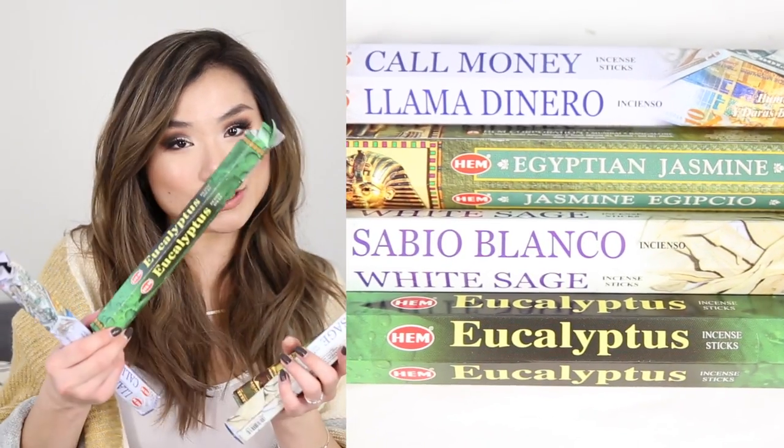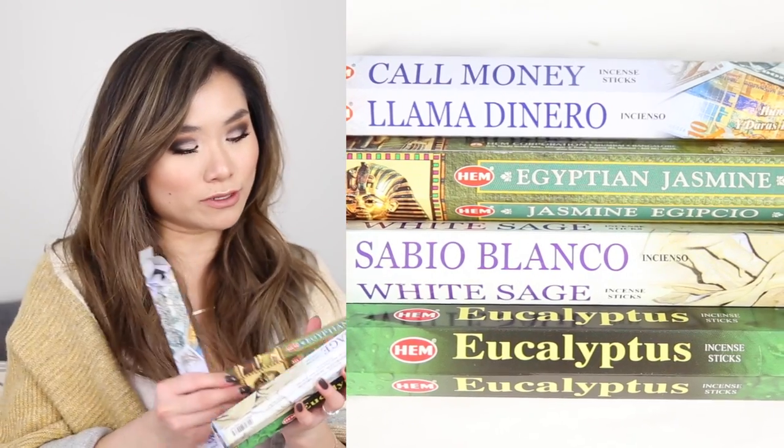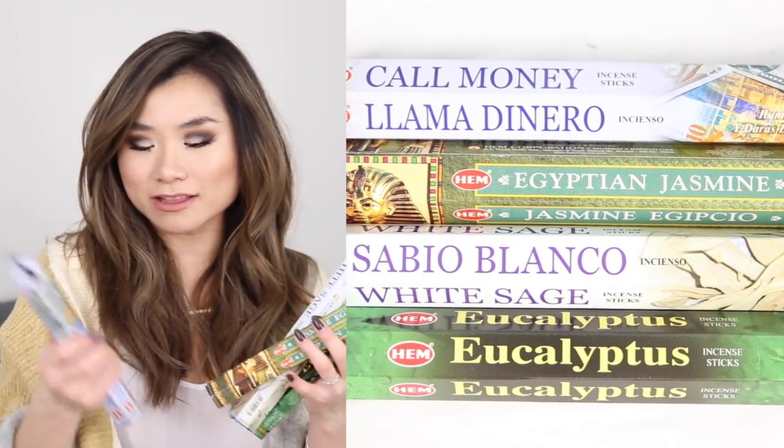It's so minimalist and beautiful — like a little sculptural piece. For the incense I burn, I have four scents from the company HEM: eucalyptus, white sage to clear all the bad juju, Egyptian jasmine, and one called Call Money. Jeremy asked if that one smells really good, and I said I don't care if it smells like poop — the box says burn this to welcome money, so I'm gonna burn a bonfire worth of this stuff. You can buy these in bulk for very cheap on Amazon, and the holder itself is around $20 to $25.